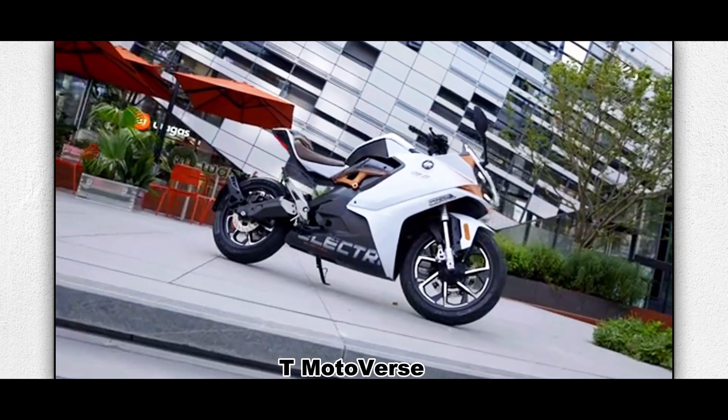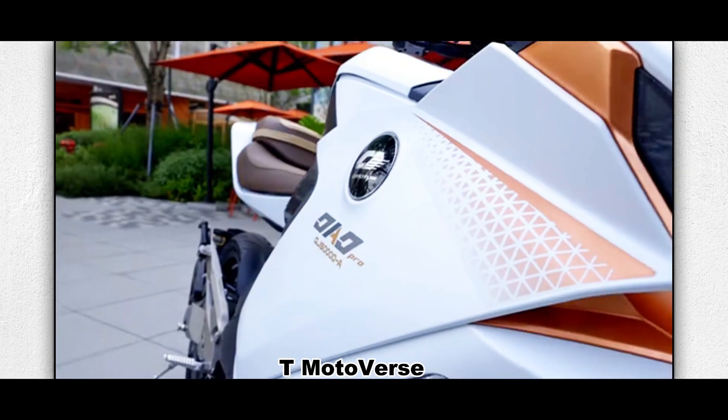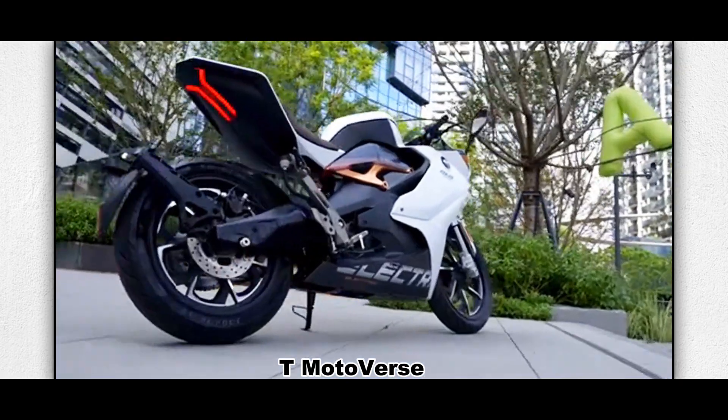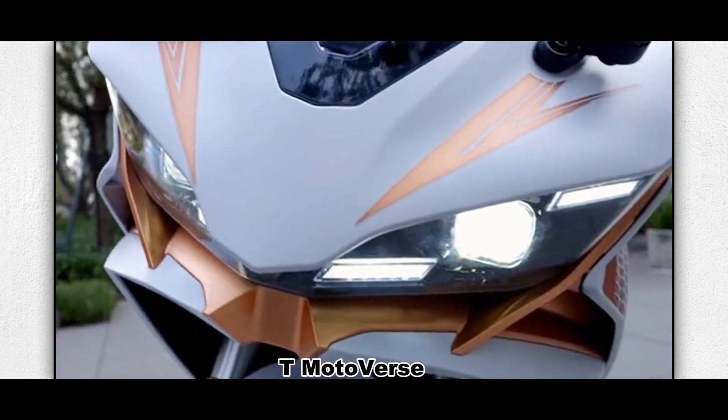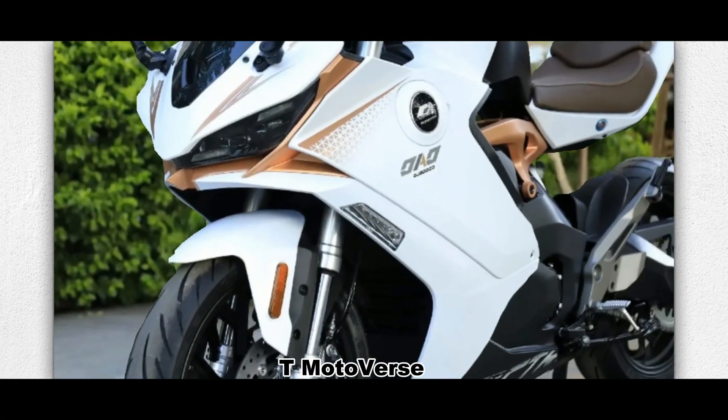On April 22nd, 2025, QJ Motor released the new 2025 version of OAO, priced at 16,999 renminbi, or $2,300. Let's take a look.